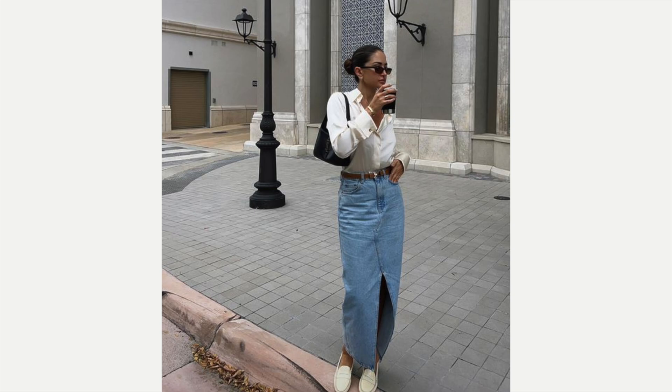The next example: she's got the button-up blouse like I do, she's got a brown leather belt, a black bag, and she's wearing cream colored loafers. Isn't that cute? I think that's adorable.